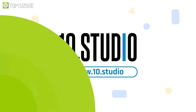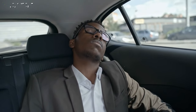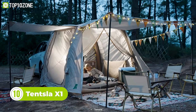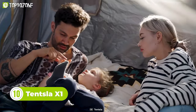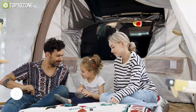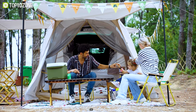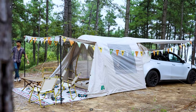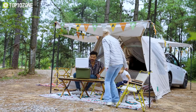No more cramped tents or waking up with a stiff neck from sleeping in uncomfortable car seats. With the Tensla X1, you'll enjoy all the comforts of home with a view that's truly out of this world. It is the ultimate camping tent for Tesla owners who experience luxury and comfort. This tent is crafted from high quality materials that prioritize comfort, security, and ease of use. The tent effectively retains heat so you can stay warm and cozy no matter the weather.